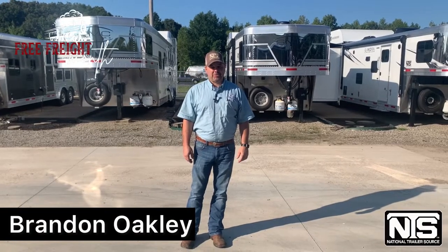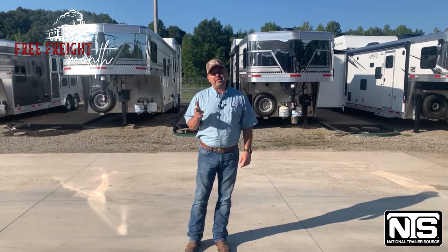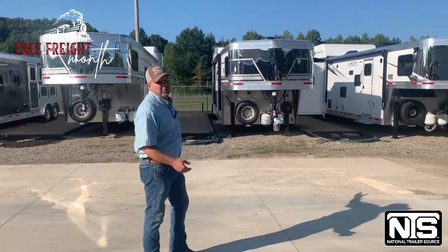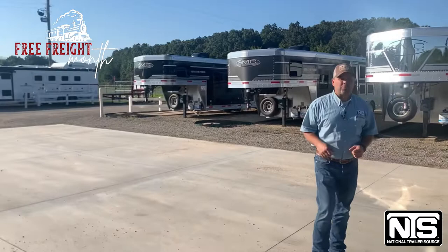Hey guys, Brandon Oakley here with National Trailer Source in Atkins, Arkansas. I want to let you know we're rolling out free freight on all new living quarters up to 1,000 miles. And that's all new SMC, Lakota, Bison, Cimarron — all new living quarters.